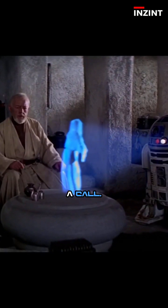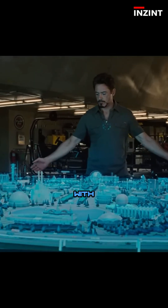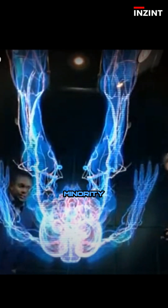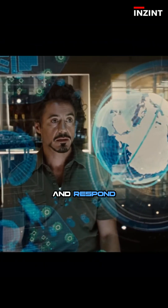Swipe through air to answer a call. Zoom into a planet just by pinching your fingers in space. Spin a floating blueprint with a flick of your wrist. We've seen it in Iron Man's lab, Minority Report's crime scene reconstructions, Star Wars Jedi Councils — that futuristic tech where holograms float, react and respond to your hands.